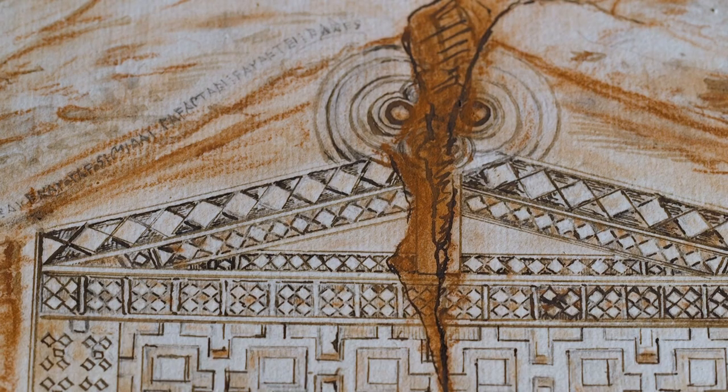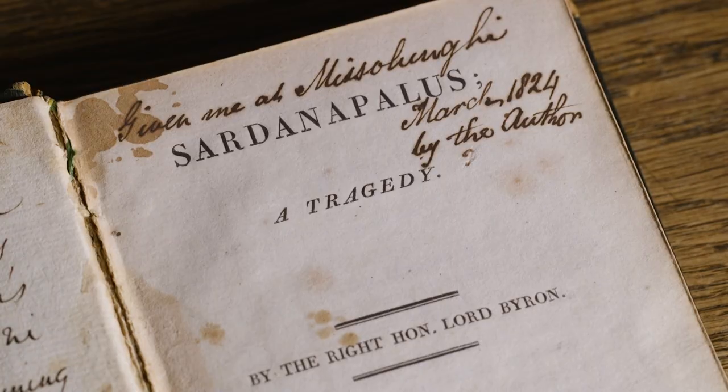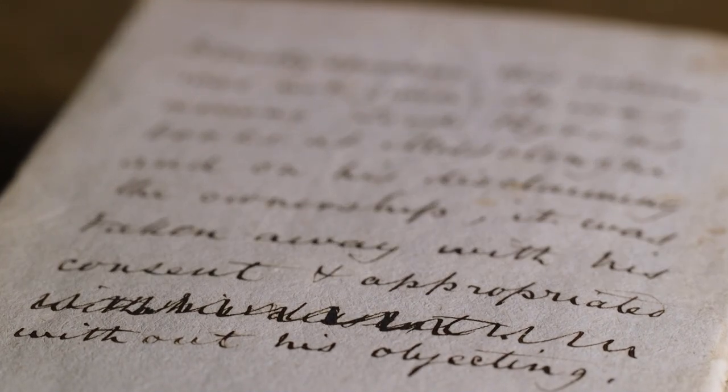One of the most exciting books we have in this collection is an 1822 copy of Sardanapalus by Lord Byron, that belonged to Byron himself and came to the possession of Finlay after Lord Byron died in Missolonghi. And it has a personal note by Finlay that explains how this book came to his possession.